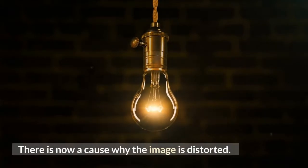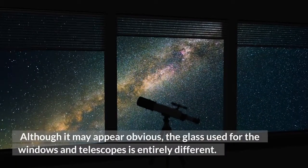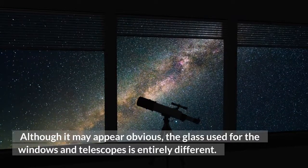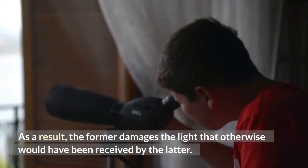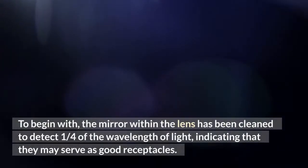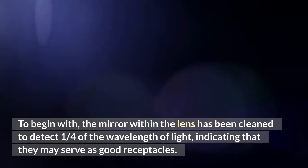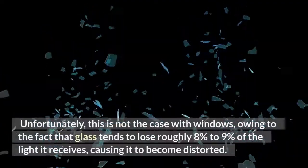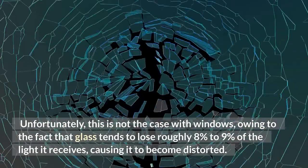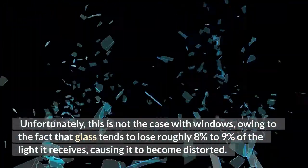Reason number two: there is a cause why the image is distorted. Although it may appear obvious, the glass used for windows and telescopes is entirely different. As a result, window glass damages the light that otherwise would have been received by the lens. The mirror within the lens has been cleaned to detect one quarter of the wavelength of light, indicating that they may serve as good receptors. Unfortunately, this is not the case with windows, owing to the fact that glass tends to lose roughly 8% to 9% of the light it receives, causing it to become distorted.